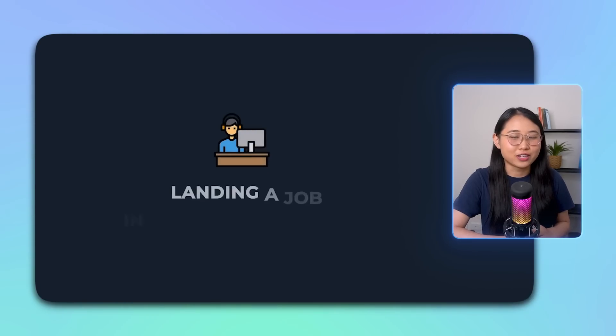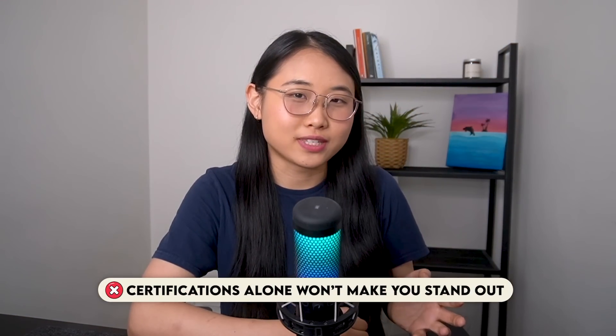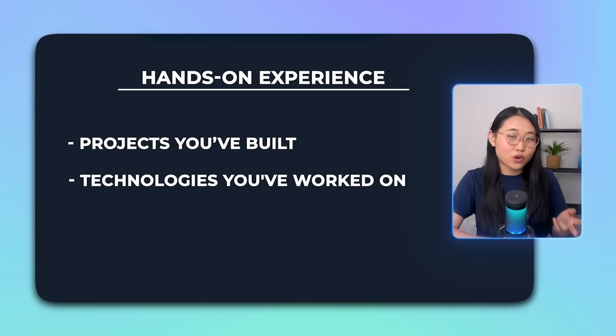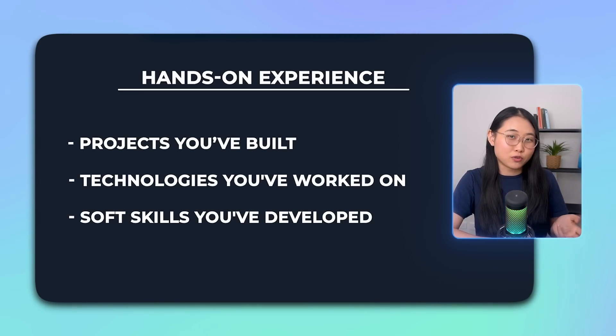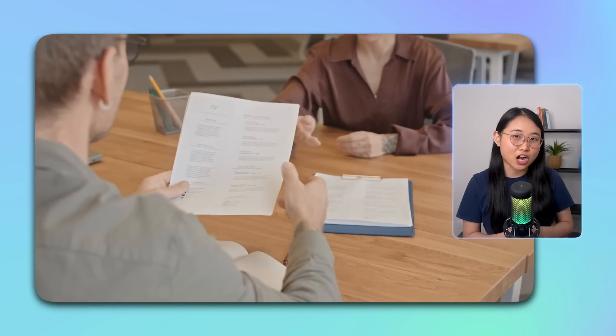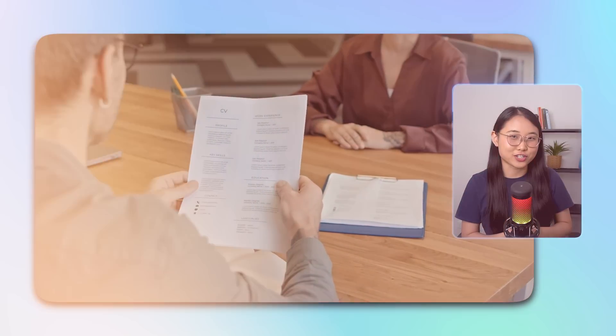Landing a job in the cloud isn't easy. Certifications alone will not make you stand out because employers want to see hands-on experience — whether it's the projects you've built, the technologies you've worked on, or the soft skills you've developed over time. A strong resume helps you showcase all of this and leaves recruiters and hiring managers with a great first impression.